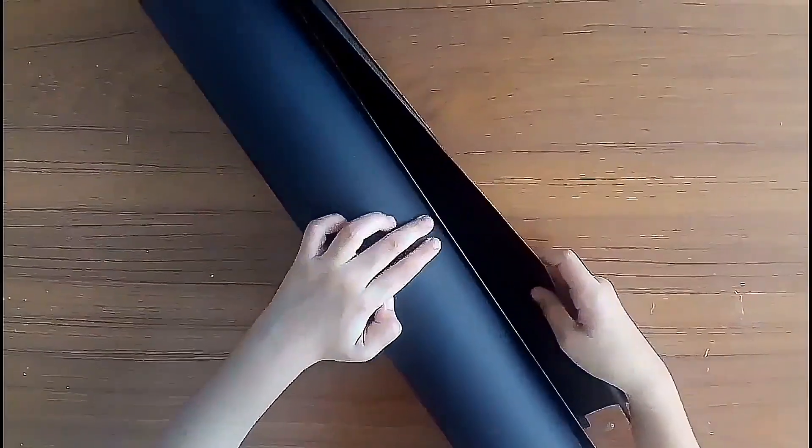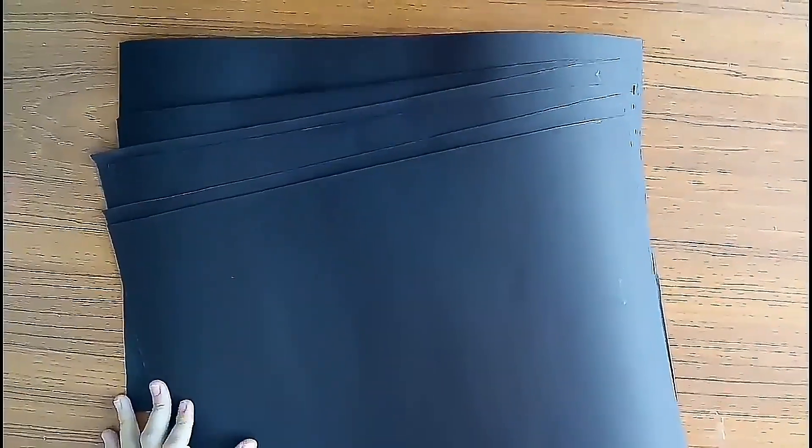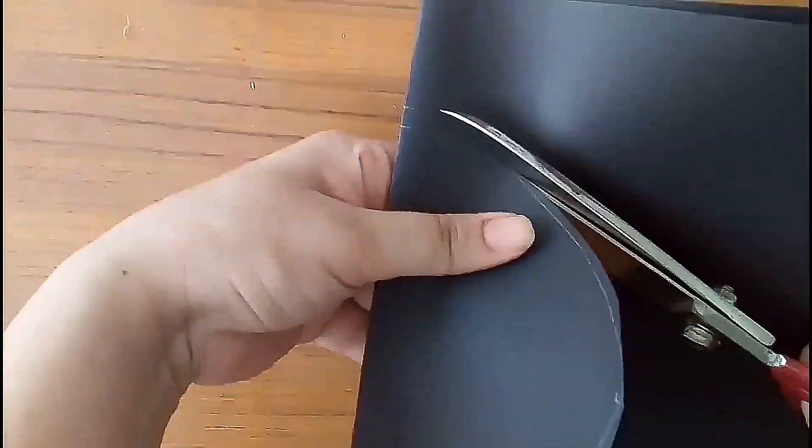Take full-size chart paper and fold it two times. Then cut them into equal widths. Mark them from the center and cut circles. Each circle should be one-and-a-half centimeters bigger than the previous one.